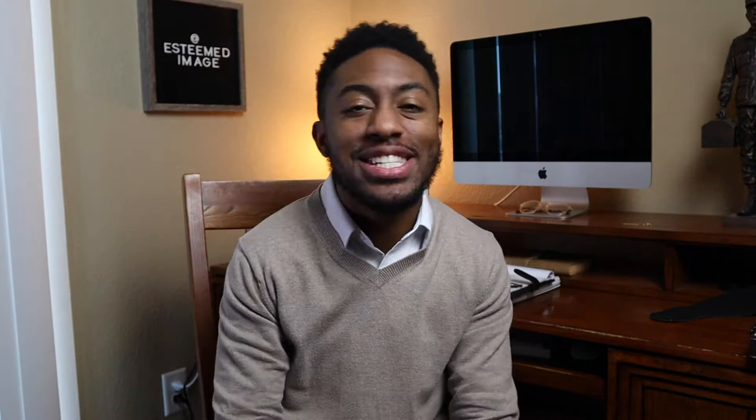Welcome back, gents, and welcome to Esteemed Image. My name is Jason. If it's your first time tuning in, I want to personally say thank you. If you're the type of guy who likes men's style, grooming tips, and just want to be an overall better man, this channel's for you. I invite you to subscribe and hit the notification bell so when I drop more videos like this, you'll be the first to know.